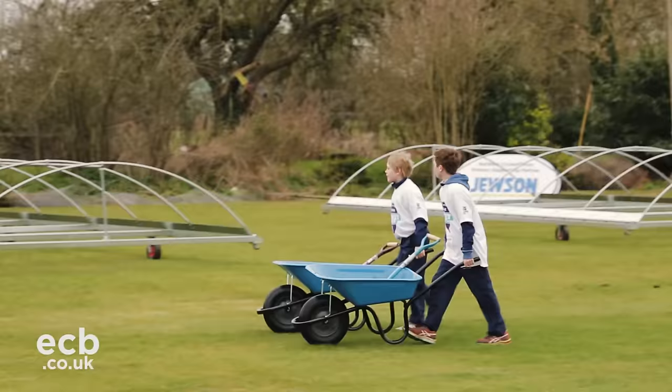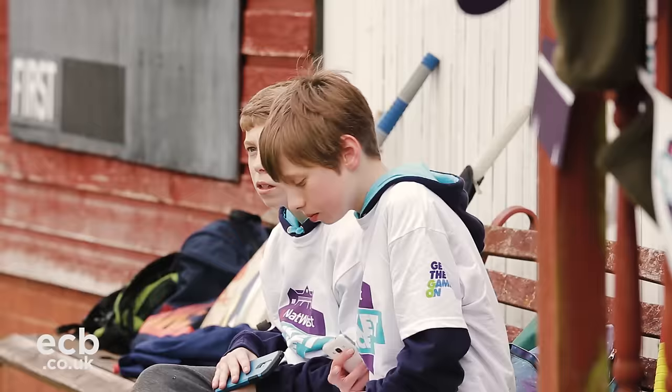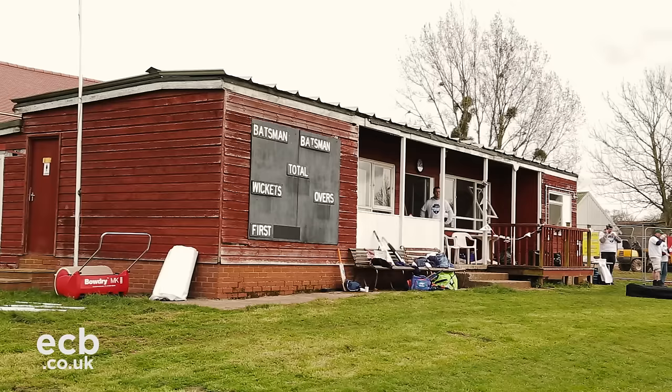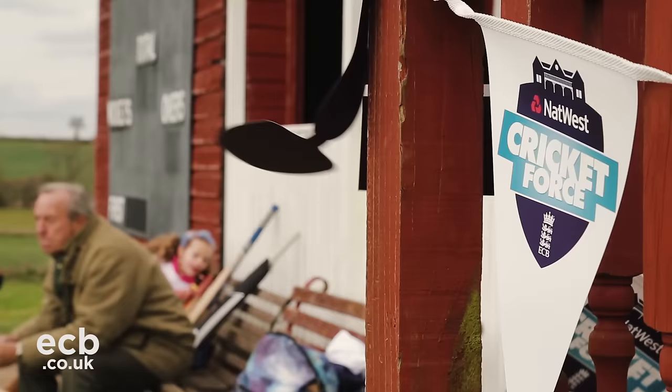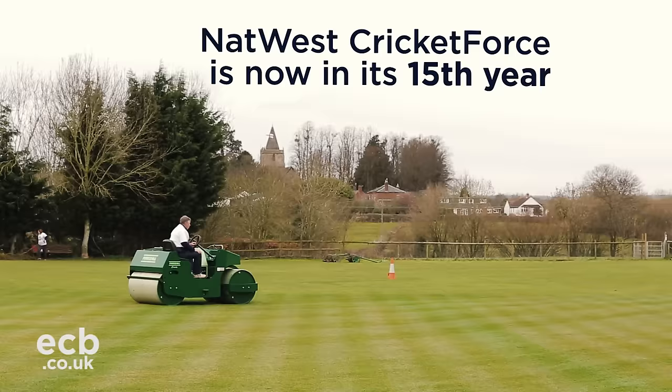Around the country this weekend there will be certain 11 and 12 year olds who are helping out the cricket club who will play for England. April the 1st every year is kind of, well, if you're a club cricketer and you're involved in the game, it's time to dust off the whites, get down to the club and see what you can do to help get your local club ready for the season. That's what we're doing across the country today.